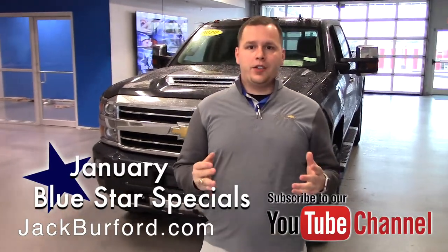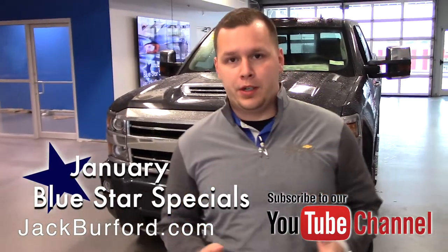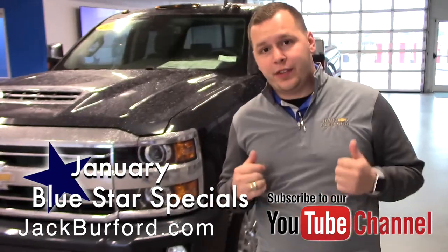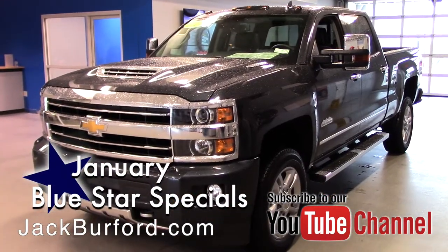Hey everybody, it's Josh the Chevy Pro here at Jack Burford Chevrolet. I've got another Blue Star special to tell you about. This is an awesome truck — a 2019 Chevrolet Silverado High Country with that graphite metallic paint.